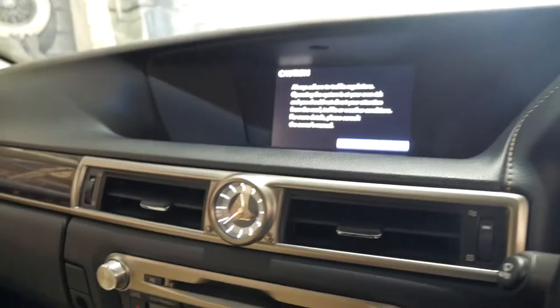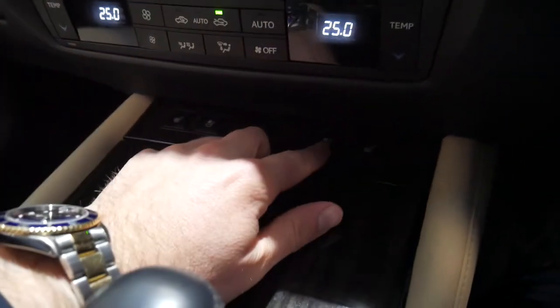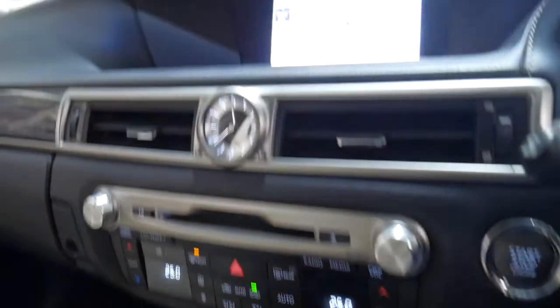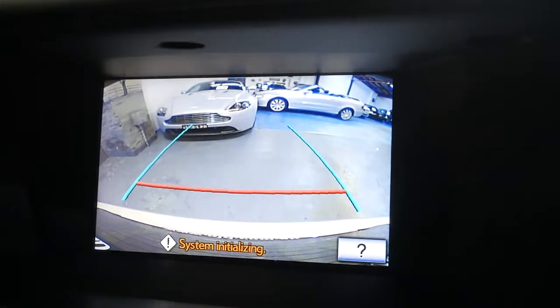You've also got a reverse camera, navigation, dual-zone climate control, and heated and air-conditioned seats. There's your navigation — put it in reverse and you've got the reverse camera.